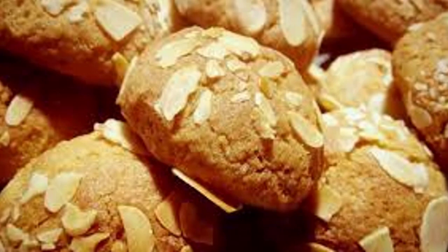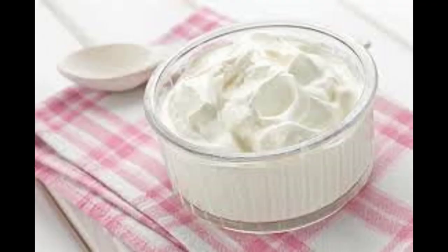Sprinkle on one ounce shredded part-skim cheese, top with salsa and another tortilla, then microwave 45 seconds on high. Serve with cucumber spears and half cup 2% cottage cheese or Greek yogurt topped with two clementines.